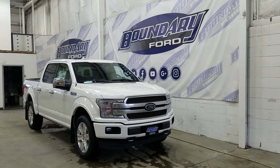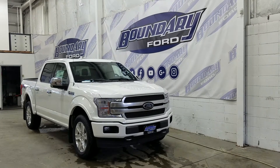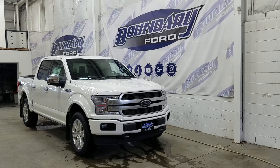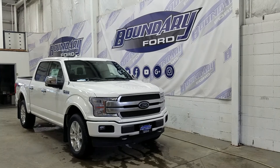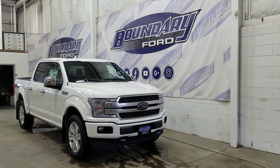Welcome to Boundary Ford, located at 2502 50th Avenue in the Lloydminster border city. Today we're checking out this beautiful brand new 2020 Ford F-150 Platinum with a 700A package. The exterior color is star white metallic, and under the hood we have a 3.5L EcoBoost engine paired to a 10-speed automatic select-shift transmission.